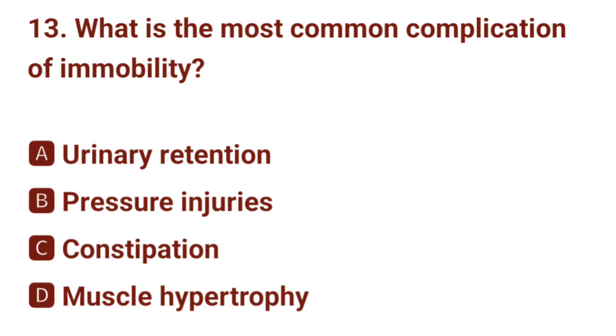Question number 13. What is the most common complication of immobility? The correct answer is B: pressure injuries.